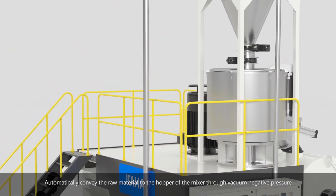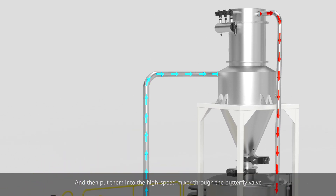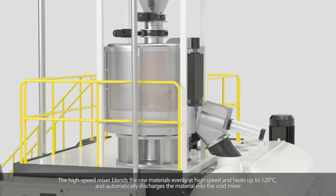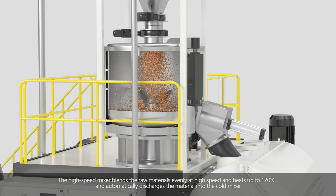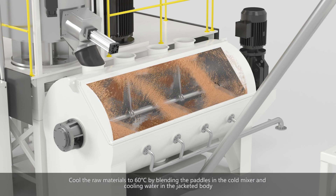First, load all the SPC flooring raw materials into the silo according to the formulation. The raw materials are automatically conveyed to the hopper of the mixer through vacuum negative pressure, then put into the high-speed mixer through the butterfly valve. The high-speed mixer blends the raw materials evenly at high speed and heats them up to 120 degrees Celsius.